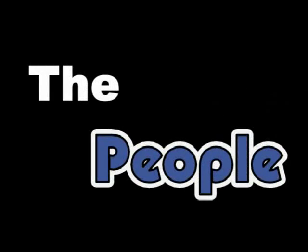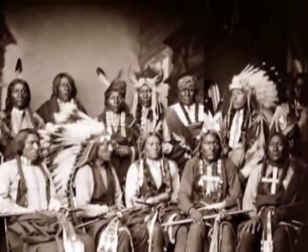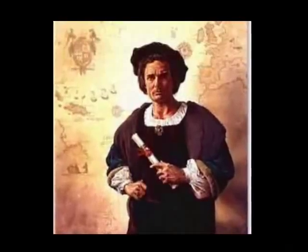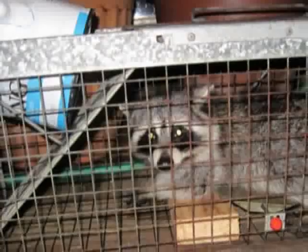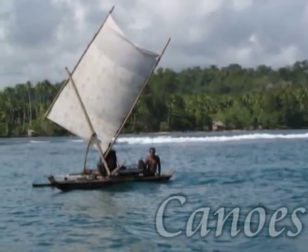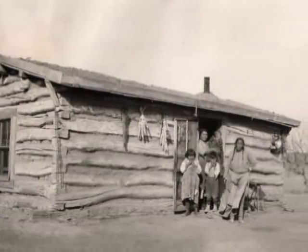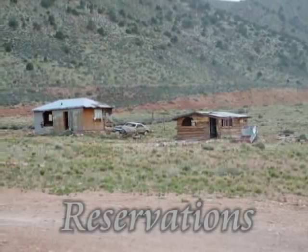The People: The native dwellers of the prairies were the Red Indians. They were named Red Indians by the European explorers who landed in America, thinking that they had reached India. They grew maize, trapped small animals, fished, and hunted deer. They traveled by small boats called canoes to trade. Many of them now live on land set aside by the government for their use only, called reservations.